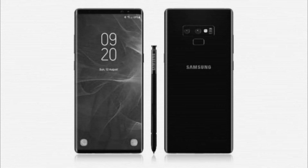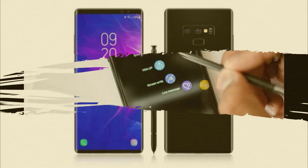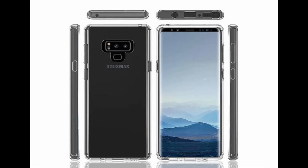While these aspects are tipped to remain intact, we expect to see a few more improvements in the imaging segment. The Galaxy S9 series was the first in the smartphone industry to feature variable aperture, and perhaps Samsung might implement the same on its upcoming flagship device as well.